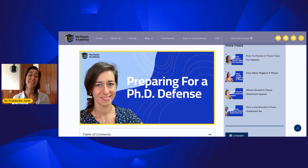Welcome back to a new video post from Maltese Academy. This time we will focus on the last step that you need to take before your thesis journey is over. It is preparing for a PhD defense.